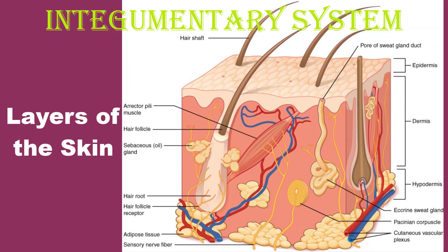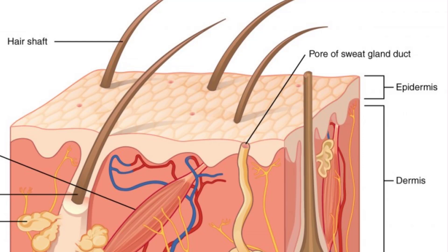The skin is composed of two main layers: the epidermis, which is made of closely packed epithelial cells, and the dermis, which is made of dense irregular connective tissue that houses the blood vessels, hair follicles, sweat glands, and other structures. Beneath the dermis lies the hypodermis, which is composed mainly of loose connective and fatty tissues.